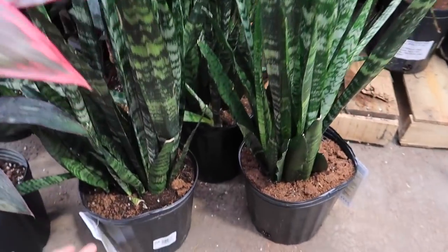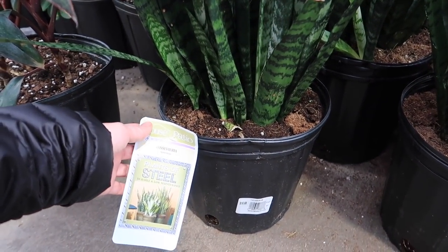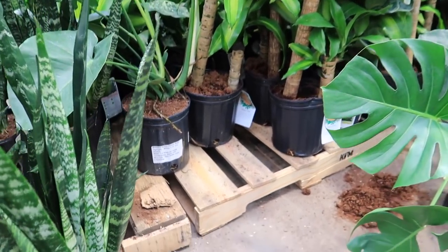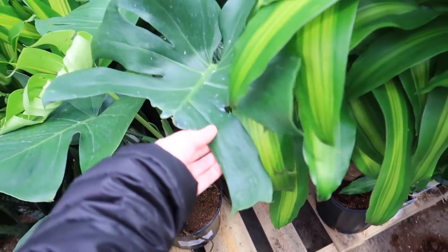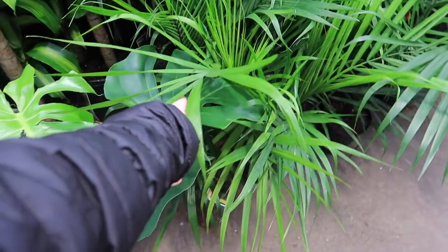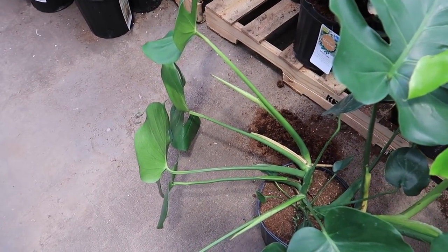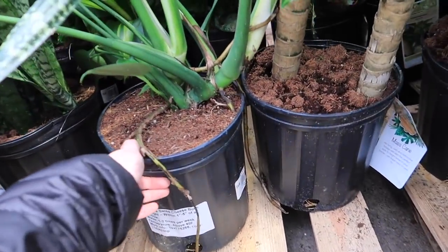Snake plants — $16.98. Plants of steel, because you can't kill them I'm guessing. The monsteras. This one's huge, oh my god. It's broken though. This one's pretty big, but that one looks sad. I think they all got picked over, but how much are they? $16.98? It's huge, you guys.